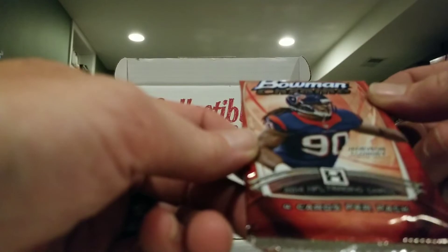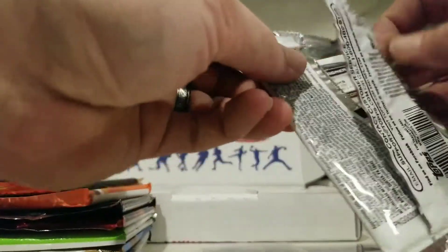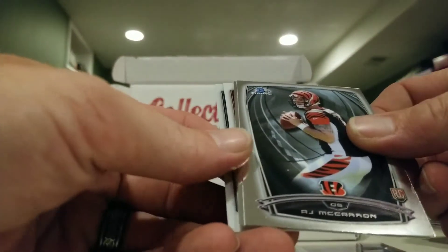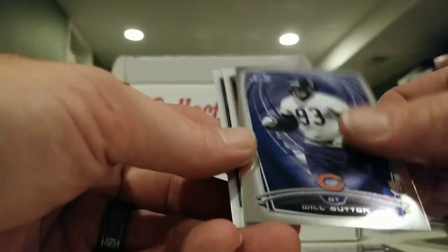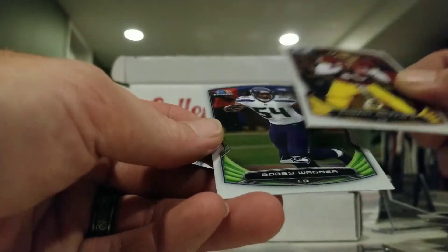This is 2014 Bowman Chrome. Cards: AJ McCarron, Will Sutton, Robert Griffin, and Bobby Wagner.